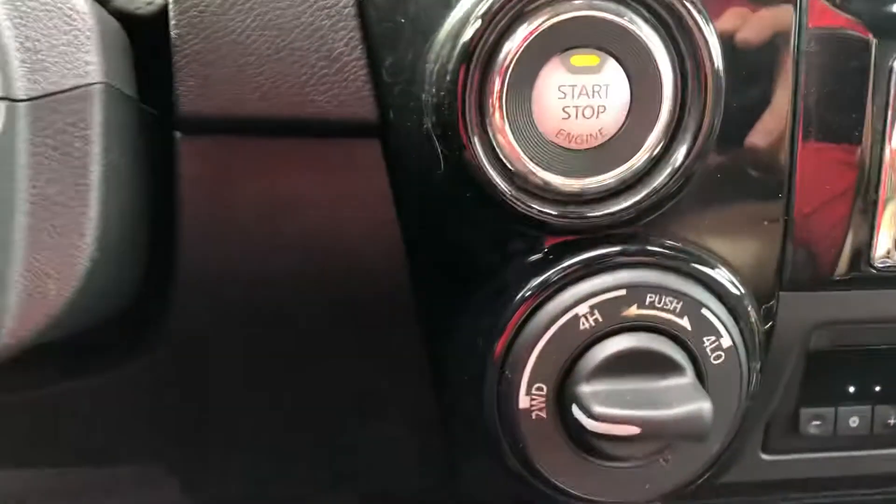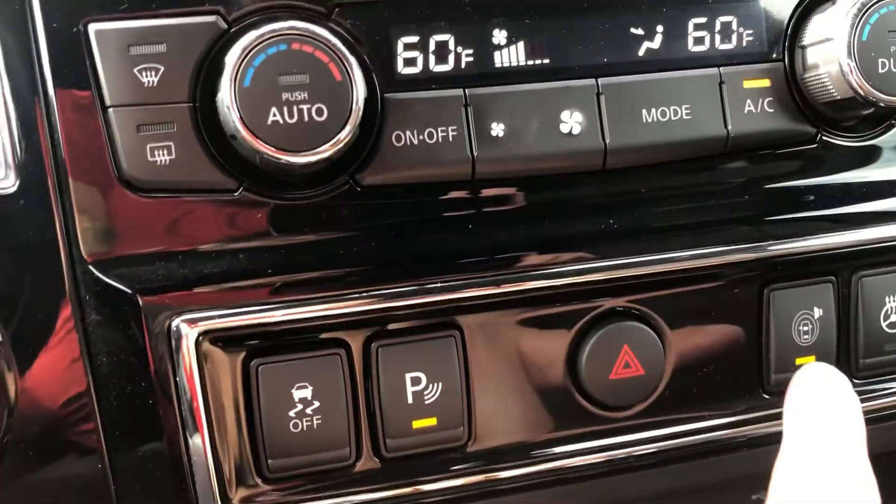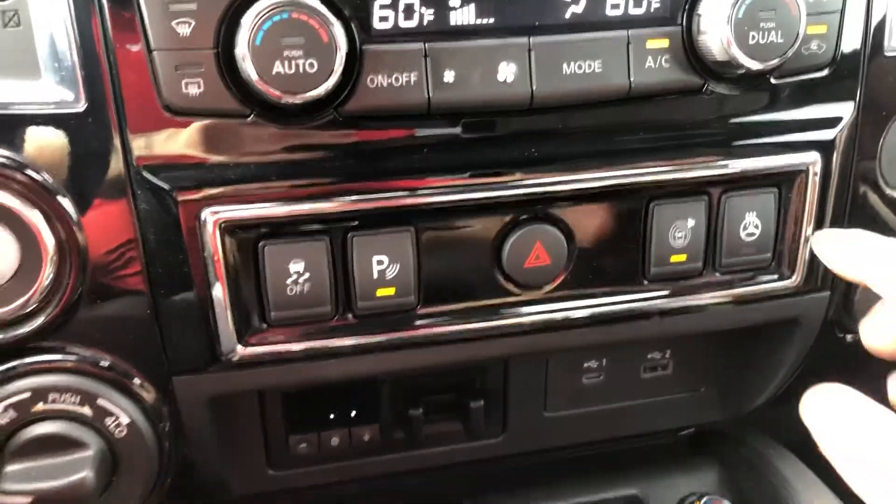It has four by four high and low. There are parking sensors — when you're driving, this will keep you from crashing into any vehicles, giving you alarms and set alerts.